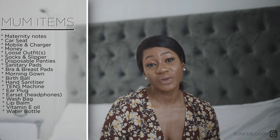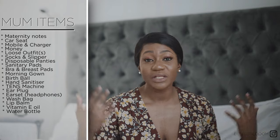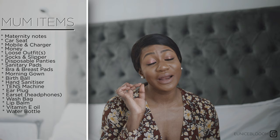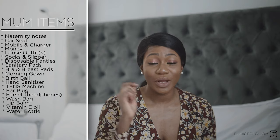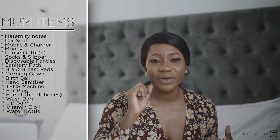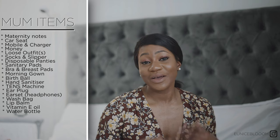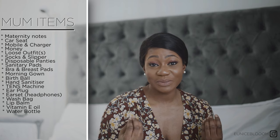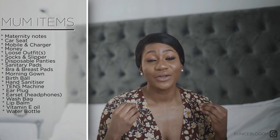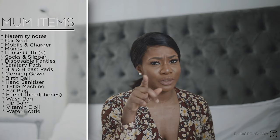A water bottle is an absolute essential — you want to keep hydrated in the hospital. I used mine every single day, every single minute. I highly recommend getting one with a straw, because it makes it easy to drink when you're lying back on the hospital bed without having to lift your head. The aim in hospital is to keep yourself comfortable and make life as effortless as possible.